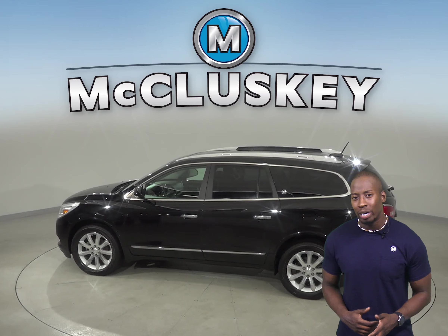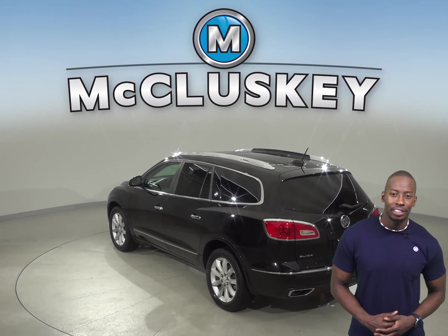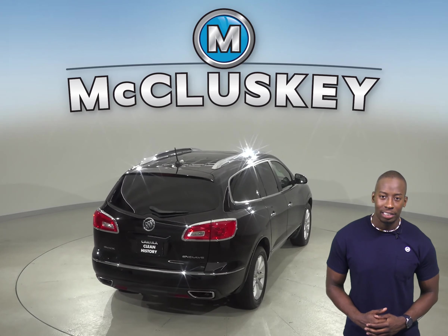This Enclave comes with a 3.6 liter V6 engine and a 6-speed automatic transmission. There's 38,000 miles on the odometer and it's passed our extensive 172-point inspection.